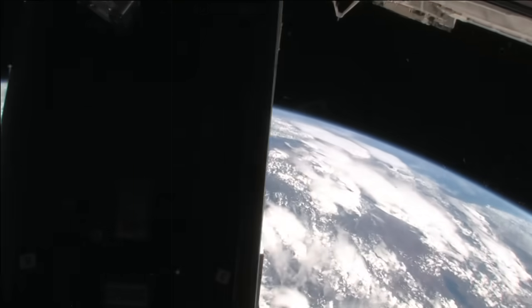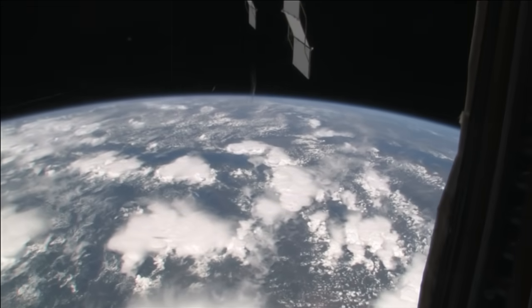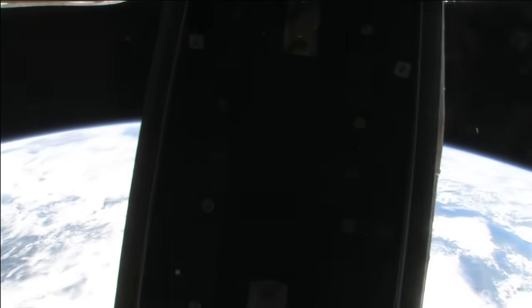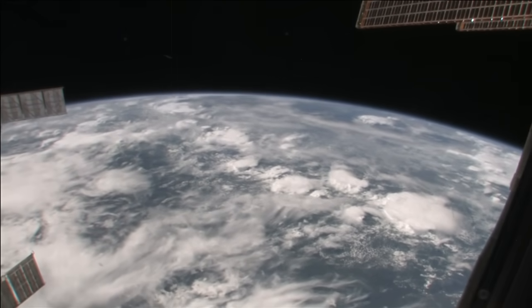I will tell you in just a moment where we are. Right now we are right over Africa — it's a little bit cloudy, as you can tell, but we're right over the continent of Africa.